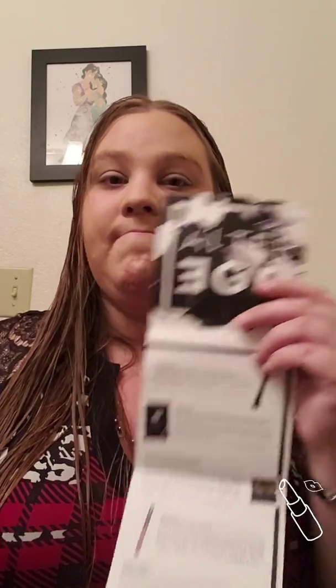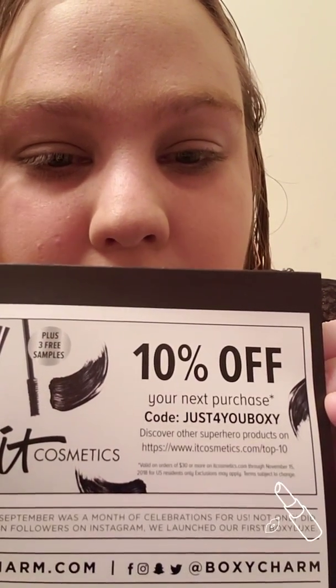This month's BoxyCharm — of course we got the pamphlet — and this month's theme is Alter Ego. Pretty cool theme for October. The variation I got this month was Variation 1. Apparently there's been at least 6 different variations that I know of. I just recently was watching a fellow YouTuber and she got Variation 6, so there's so many different variations, probably to go along with the theme of Alter Ego. We also got one coupon this month: 10% off IT Cosmetics with the code BOXY, just for you.